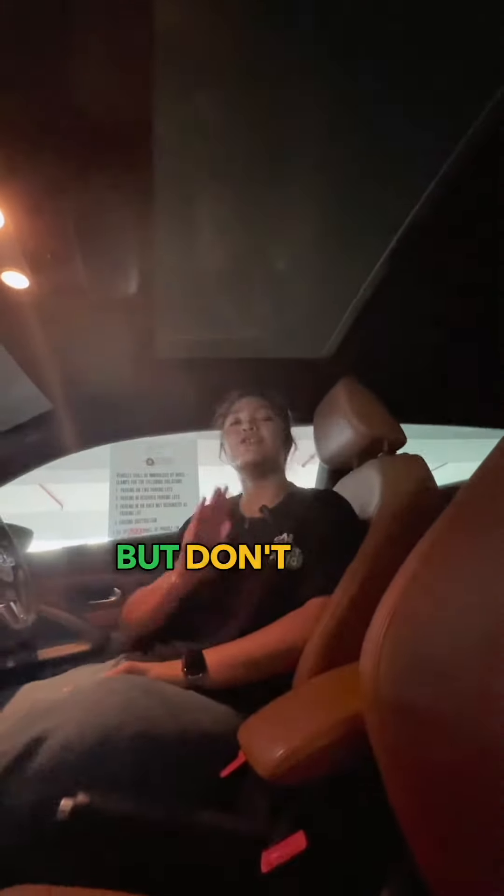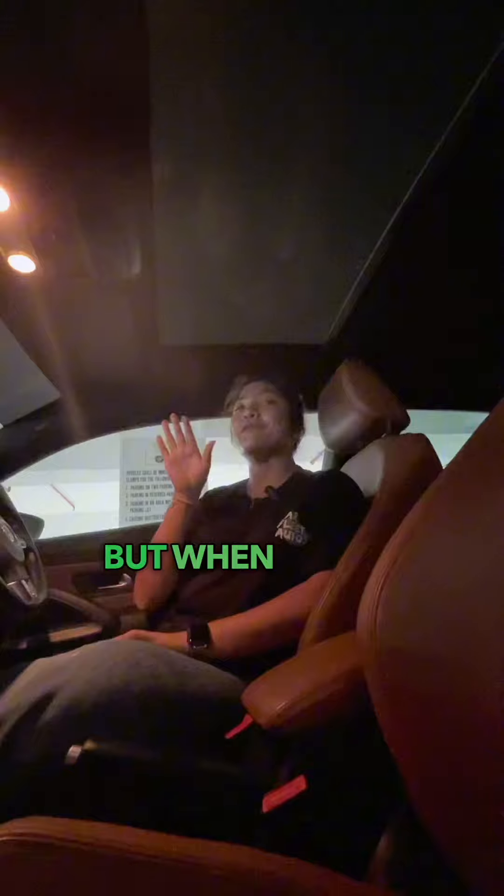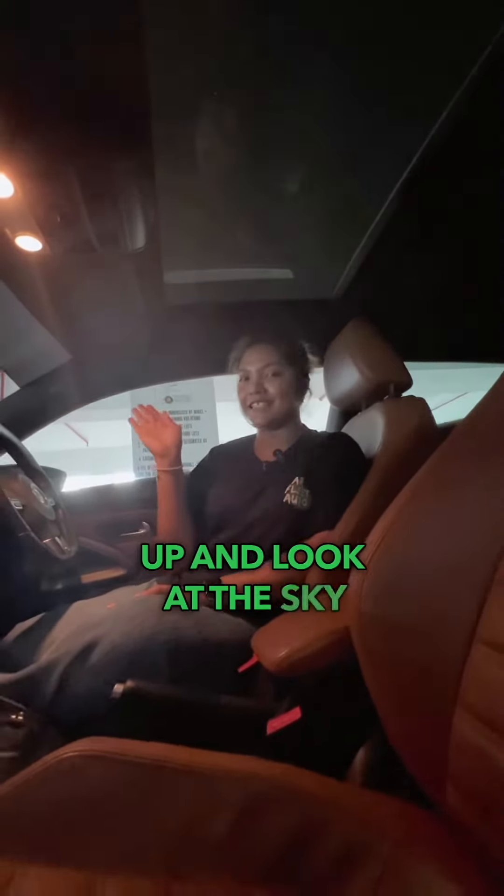This one has a sunroof, so for all those people like me who have nothing to do — you like to look up! But don't look up when you're driving, okay. Yeah, when you're stationary and parked with nothing to do, you can look out and look at the sky.